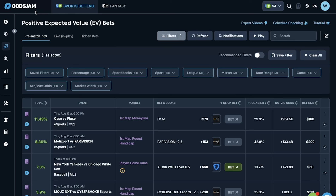The NFL betting strategy that you need to turn your $100 into $10,000. The first thing we're going to want to do is head over to OddsJam and their positive expected value tool. We're going to go ahead and click on filters.